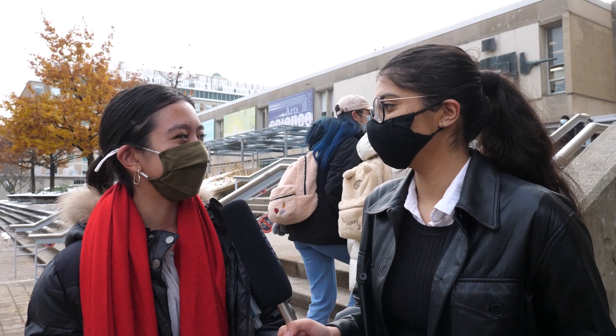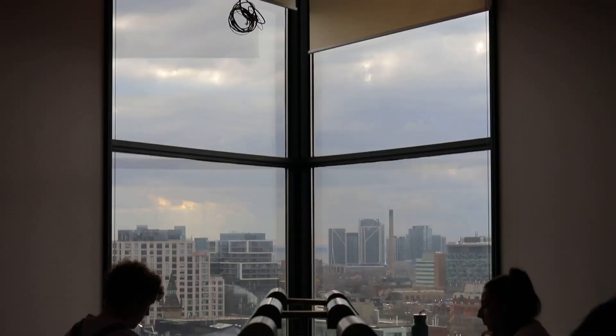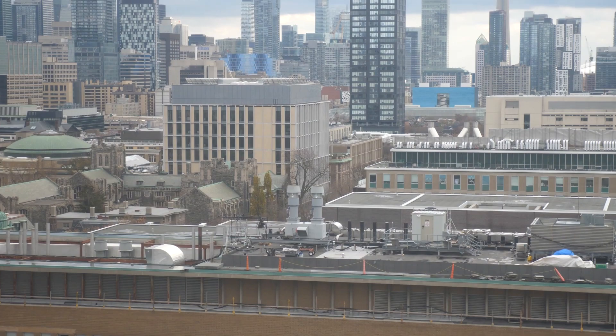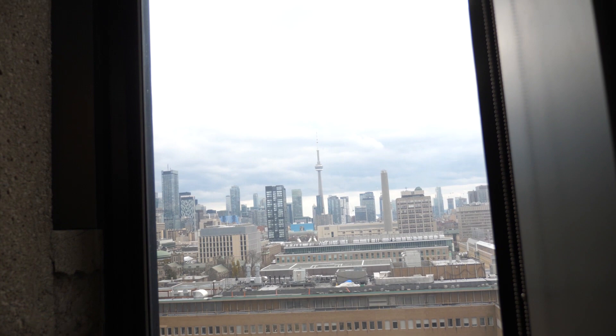One student shared that they actually appreciate Robarts, even though people say it's sad because it's such a concrete building with no light. They don't find it the most aesthetically pleasing, but appreciate that it's there — and are particularly fond of the peaks, where you can just stare out north or south. Professor Lobsinger agreed that was a really thoughtful design idea: rather than carols being in the center, students were given the privilege of having their desks right next to the exterior.